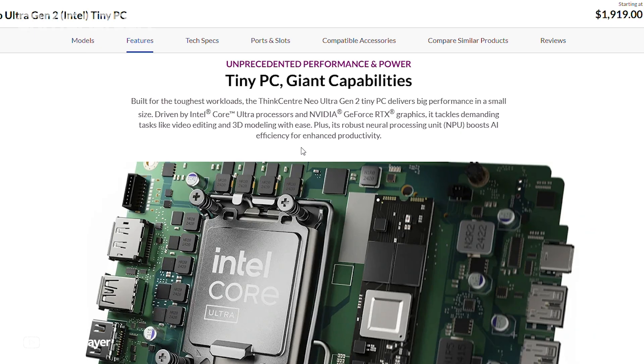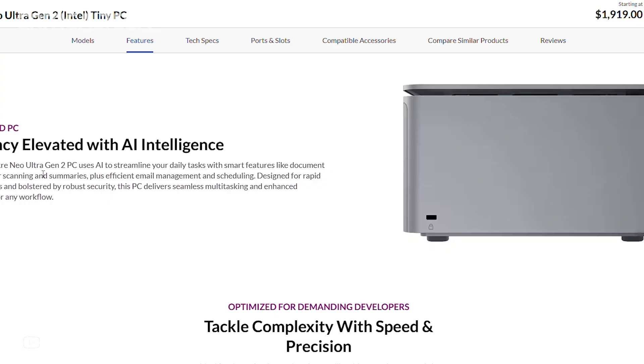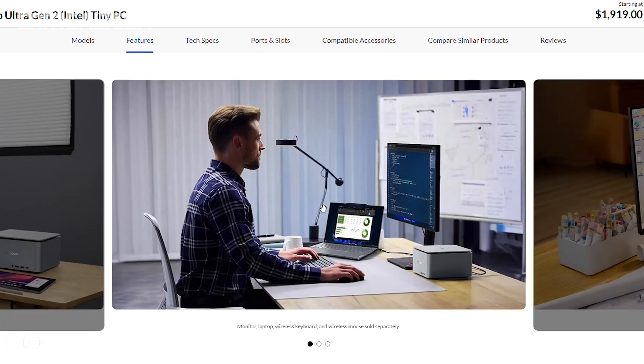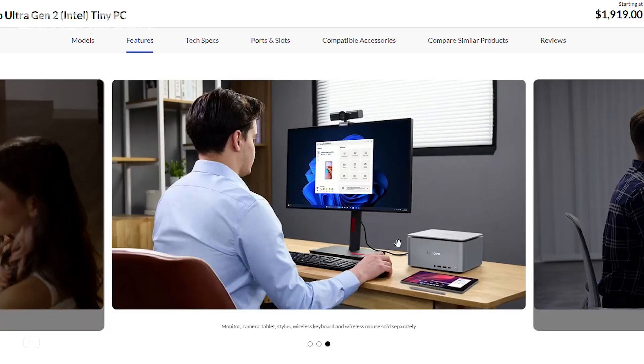On the graphics side, all models ship with an NVIDIA RTX 5060 GPU. While the Chinese market gets the slightly more powerful RTX 5060 Ti, the global configuration stops at the standard 5060, which is still a capable card for creative professionals and business users who need strong GPU acceleration.